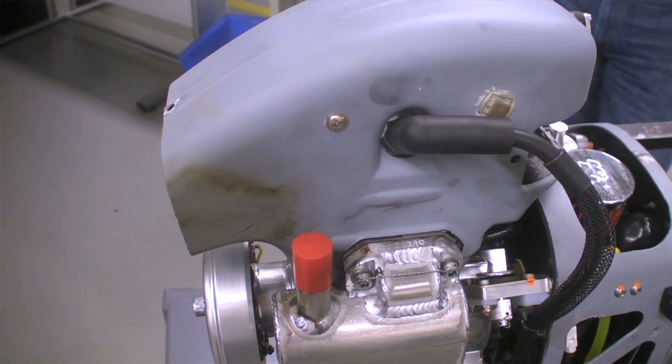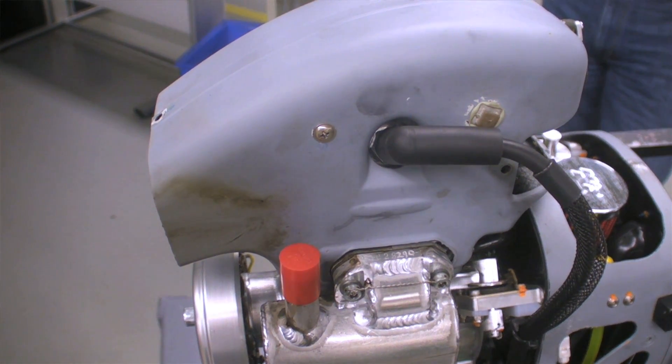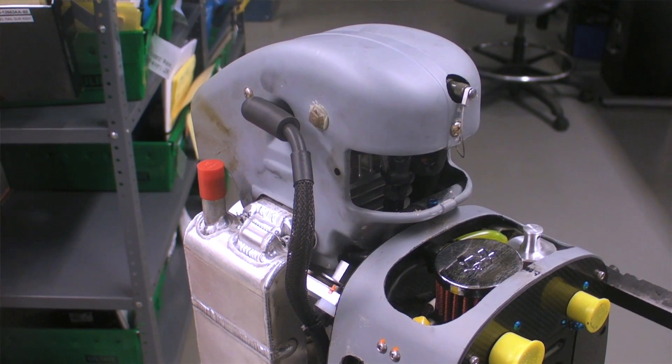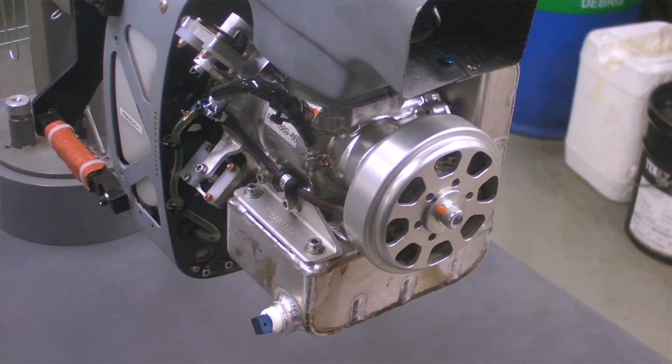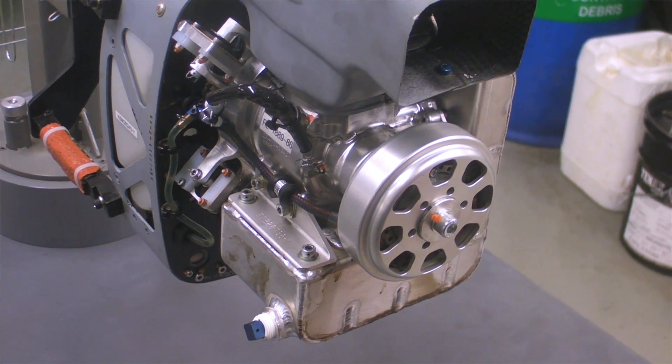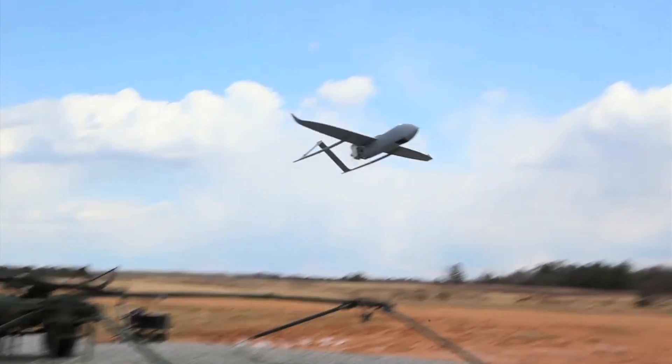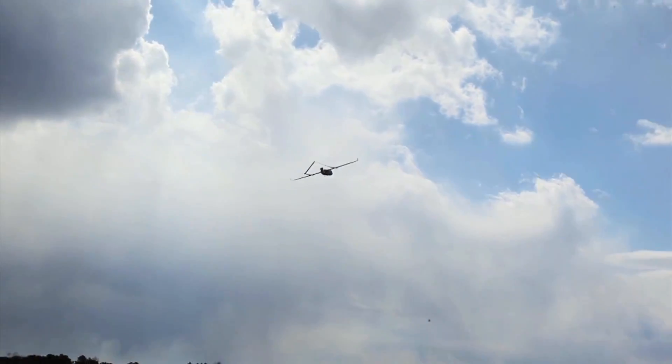It is a two-stroke, fuel-injected, direct-injected engine that runs on Jet-A. It's a direct-drive machine with an integrated alternator on top, designed as a line-replaceable unit package for a vehicle called the Aerosonde MK-4.7 Golf model — an aircraft produced by Textron Systems Unmanned Systems Unit. Lycoming has been providing the engine for that aircraft for a little more than a year.